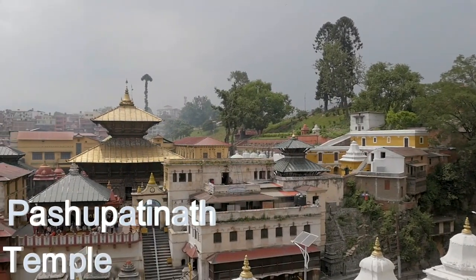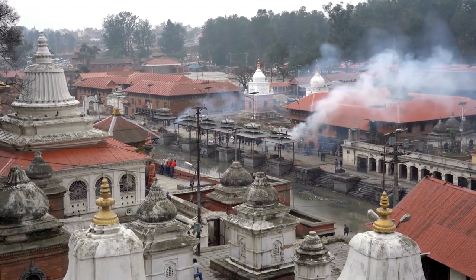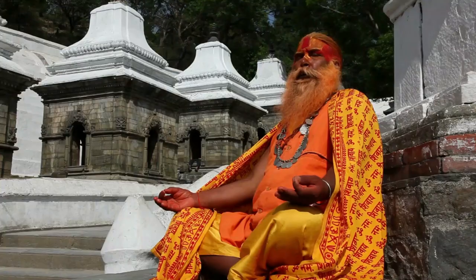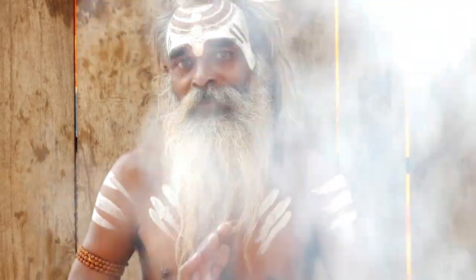Pashupatinath Temple — an awesome Hindu temple complex dedicated to the god Shiva. It's a UNESCO World Heritage Site and a popular pilgrimage site for Hindus, and also attracts many tourists who want to experience the spiritual culture of Nepal.